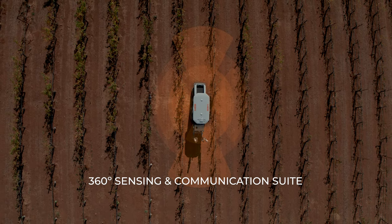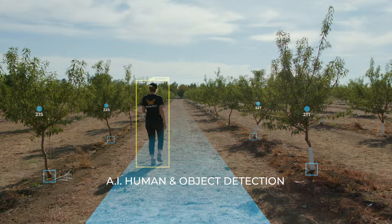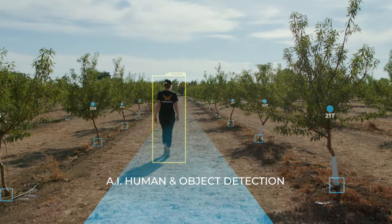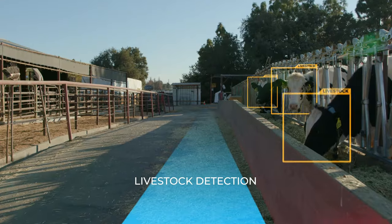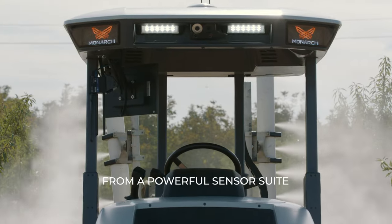The Monarch tractor was really a ground up design for the electric powertrain and the autonomous development. The roof is where our autonomy hardware actually lives and this is really where the brain of our tractor comes into play. We can provide more insights and more data by having the tractor collect so much more from its sensor suite.